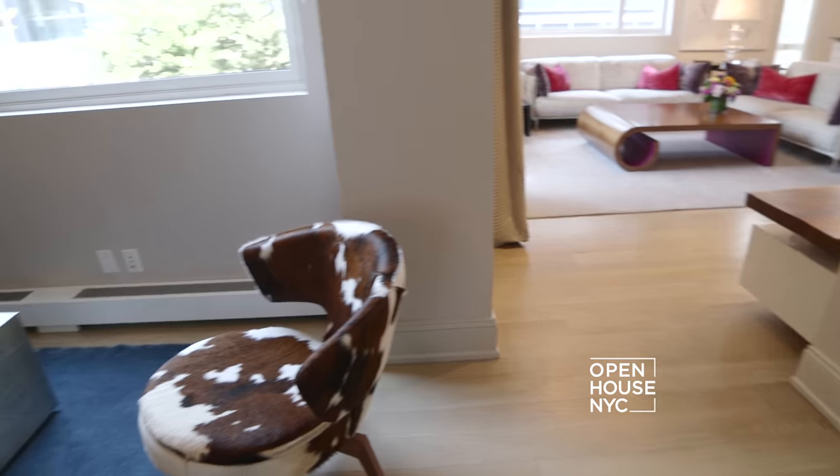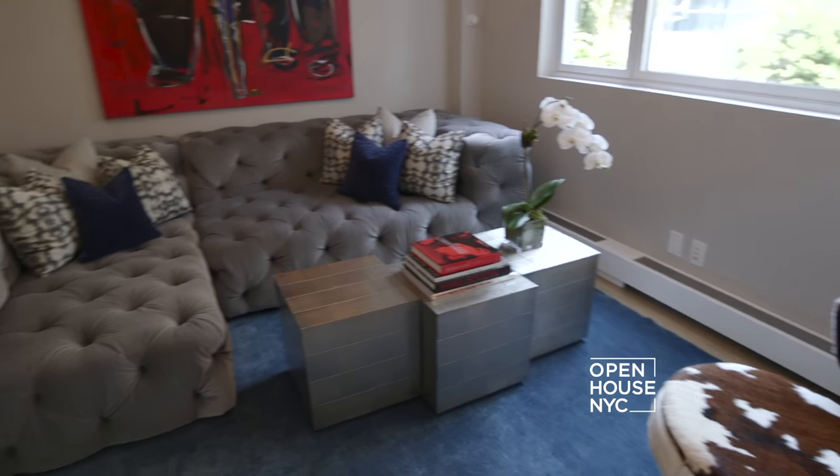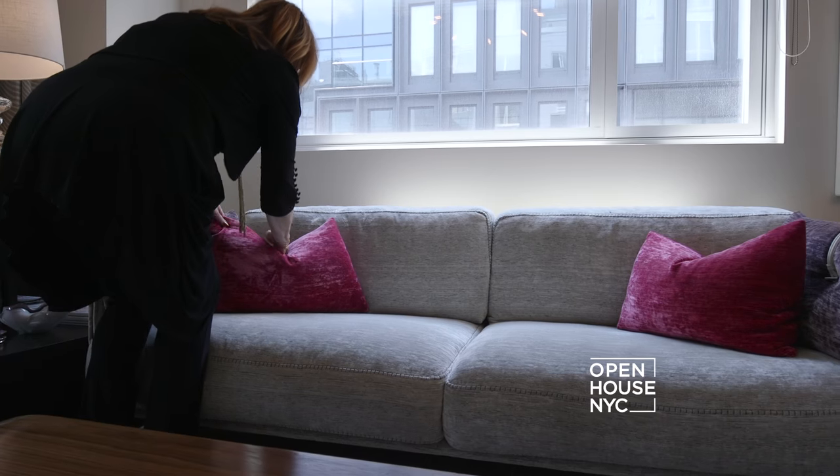One of the best features of this penthouse is the open floor plan — how one space flows into the other. But there's an art in that: you have to create distinctive uses for each space with fabric, color, and texture. Come on, let me show you what I mean.